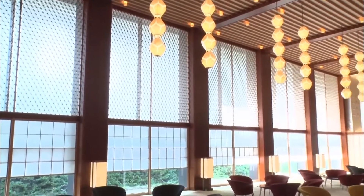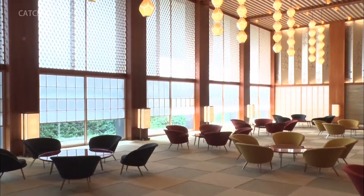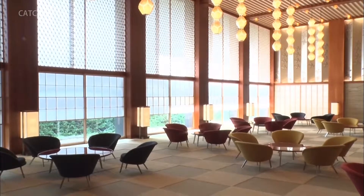The Okura lobby encapsulates Omotenashi in every detail and is sure to hold a memorable place in people's hearts for years to come.